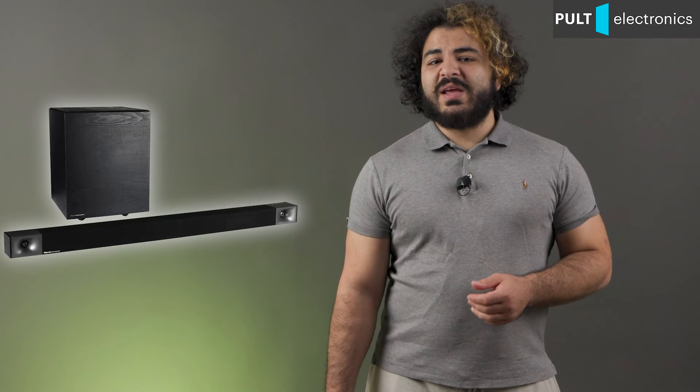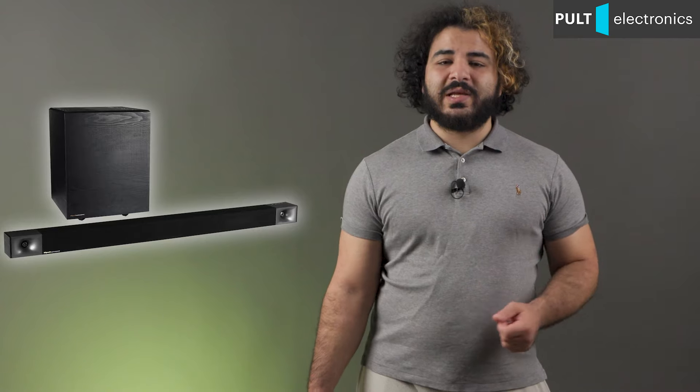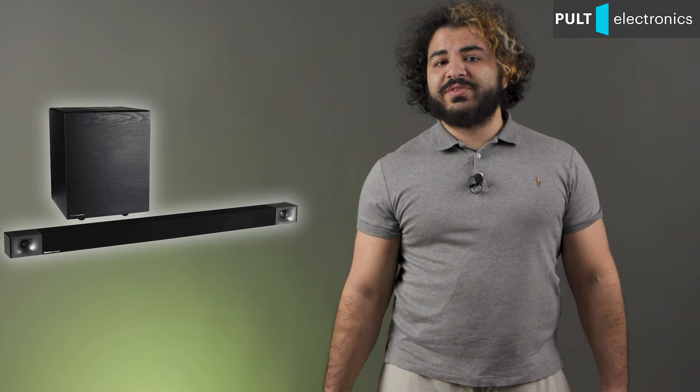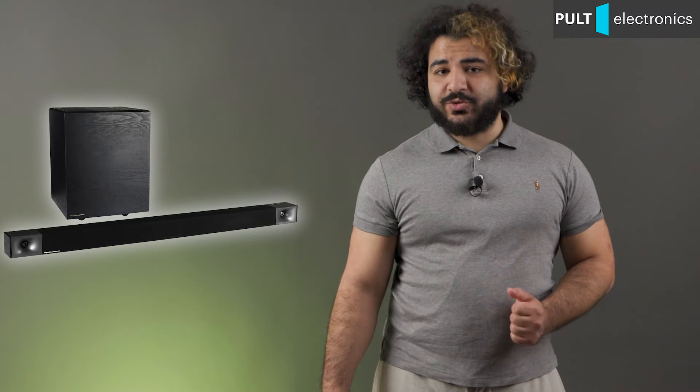The built-in audio processor automatically adapts the sound to the capabilities of the equipment, that is for the 3.1 scheme. But even in this form the result is pleasing, especially if you place yourself strictly in front of the soundbar, no further than two to three meters. The volume reserve is more than enough for a small room. The subwoofer bass is absolutely full-fledged — not soundbar-like, but as with normal cinema subwoofers. The dome tweeters give the sound naturalness, and the volume is not badly recreated by the electronic processing.